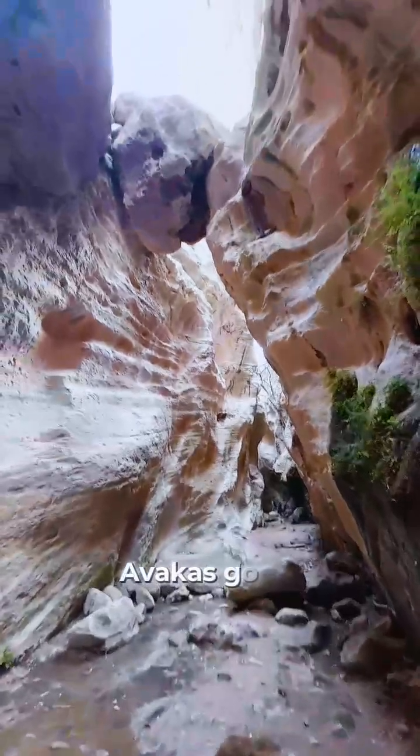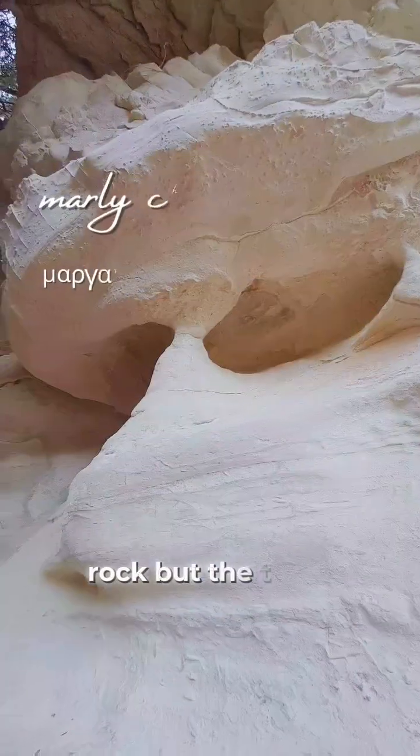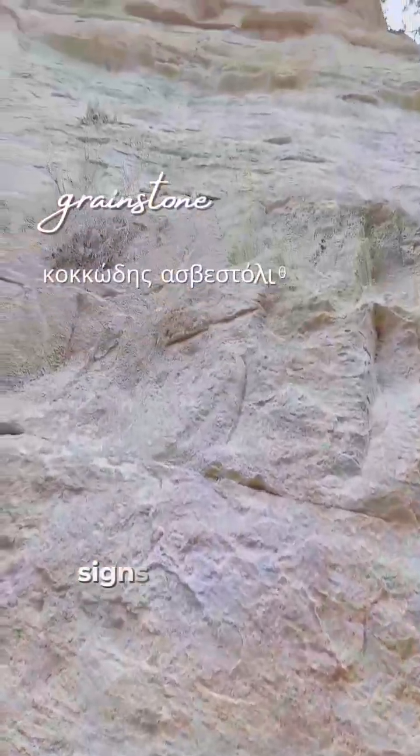As you walk in Abacus Gorge, you'll think that these cliffs are actually the same rock. But the truth is actually a different story, and you will discover it watching the signs along the way.